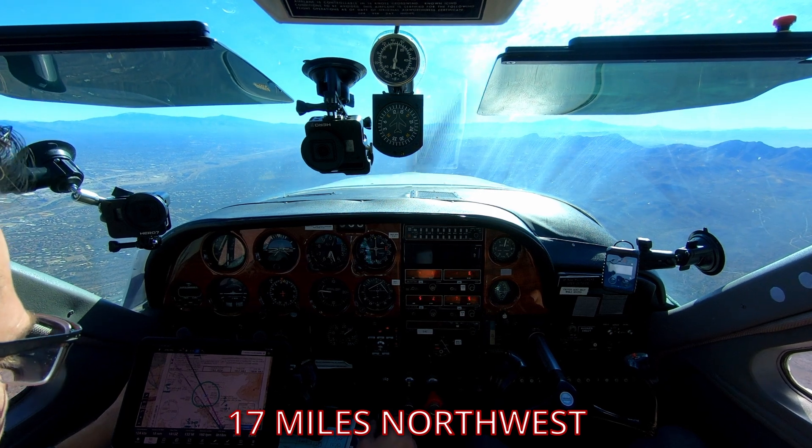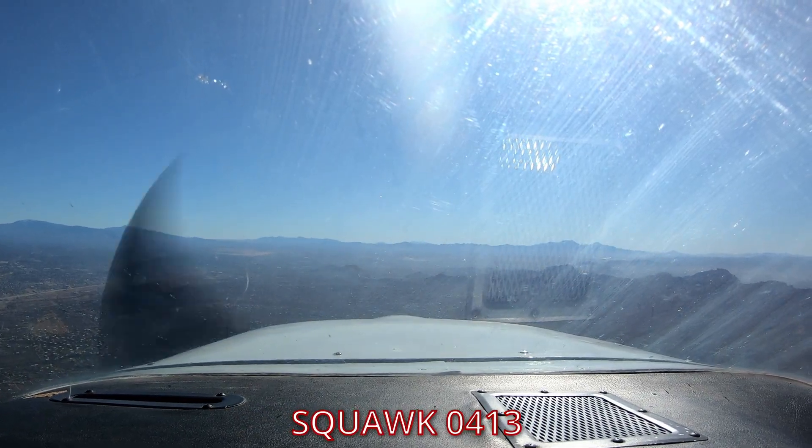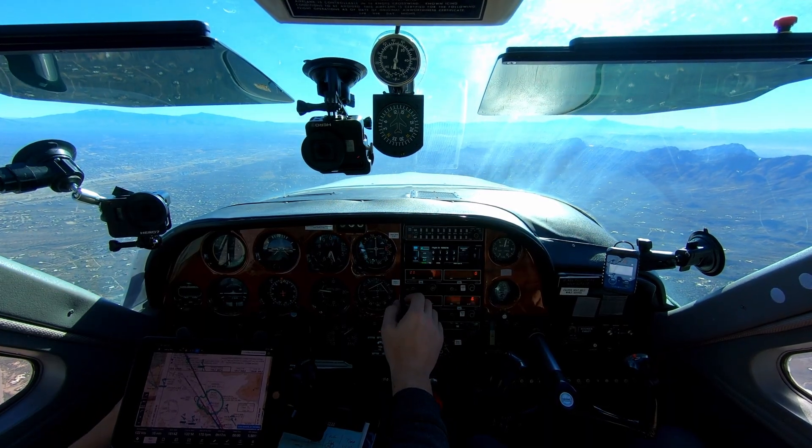We contacted Tucson Approach 20 miles out: "Tucson Approach, Cardinal 2837 X-ray, 17 miles northwest, inbound, full stop with Delta." Their first response was a squawk code for our transponder so they can identify us and direct us through their airspace: "Squawk 0413." We read back: "Squawking 0413, 37 X-ray."